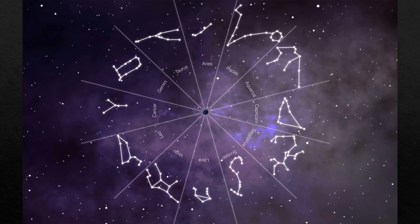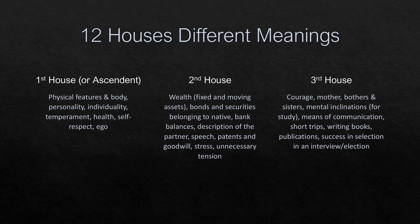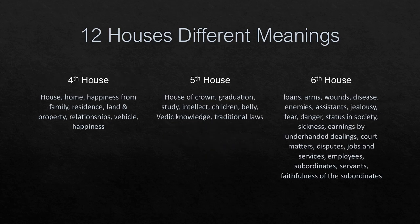Let's discuss the different house meanings. The first house represents physical traits and personality. The second house represents wealth through investments. The third house is mother and courage, start of work. The fourth house is family happiness and property. The fifth house represents education or children.